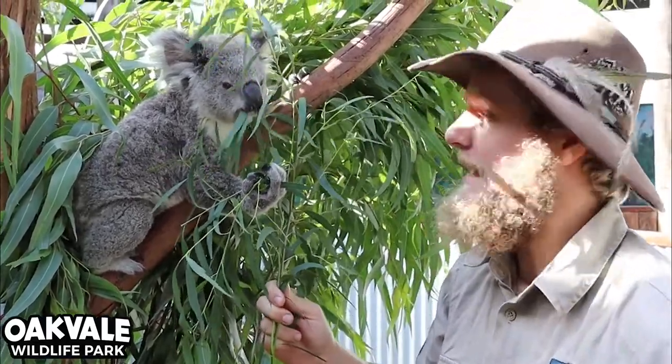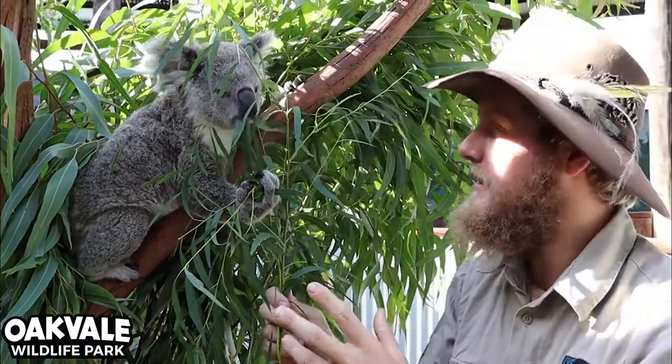G'day everyone and welcome back to Oakvale Wildlife Park. Today we're here with our beautiful koalas.